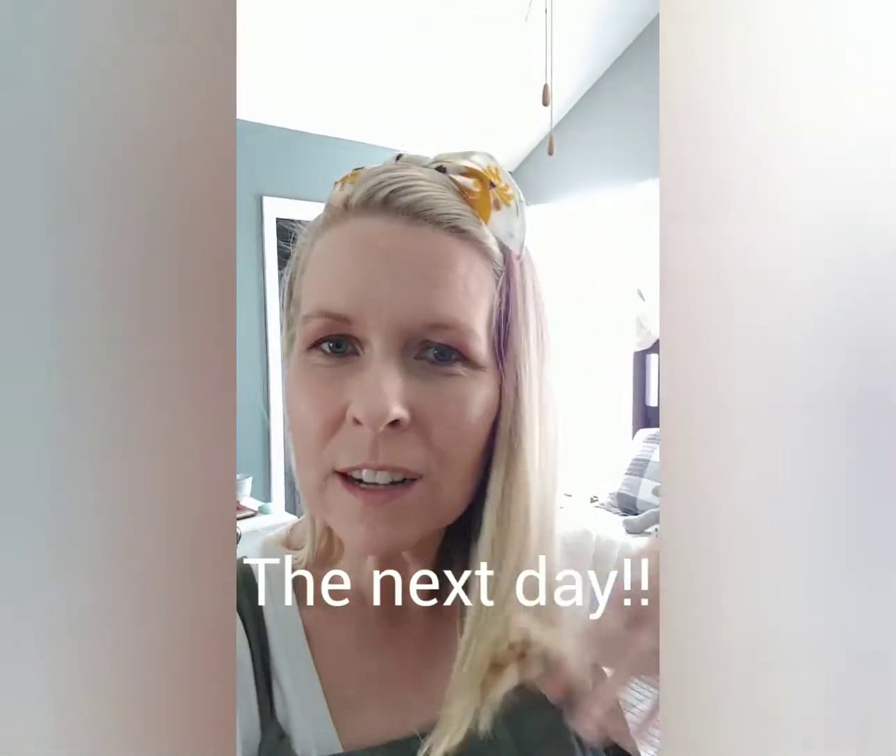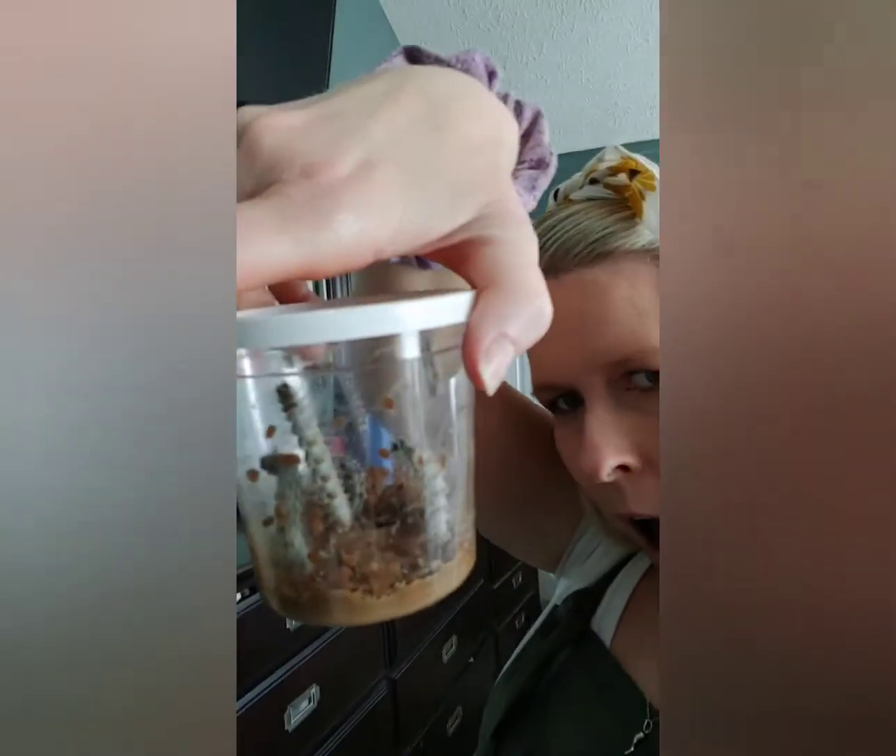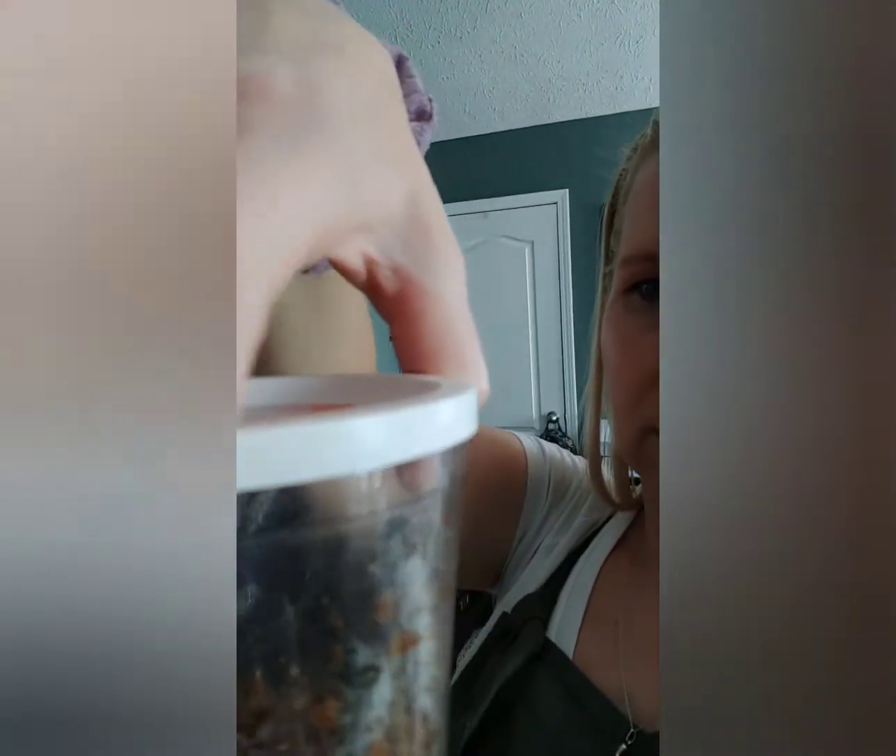Hey everyone, it is the next day — a continuing saga with the butterfly caterpillars. I just wanted to show you what they look like today. If you remember, yesterday they were all lethargic and laying around and I was a little concerned because it was so hot. But today all five of them are alive and crawling towards the top! Remember, when they crawl to the top they'll form a chrysalis and then we move them to the habitat — so excited, to be continued!